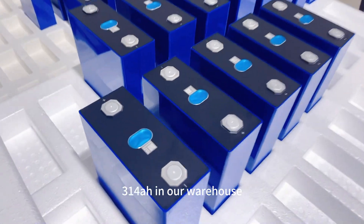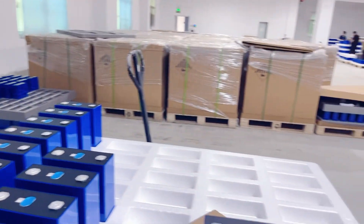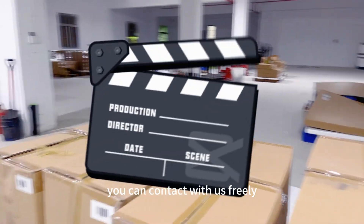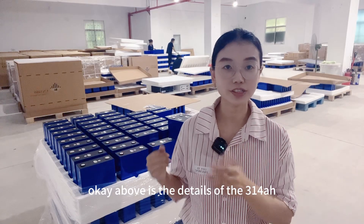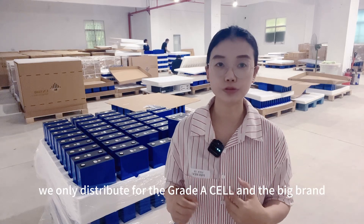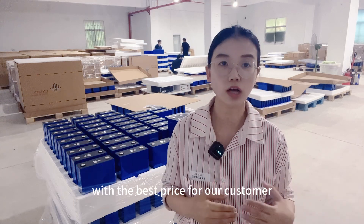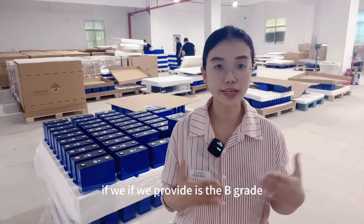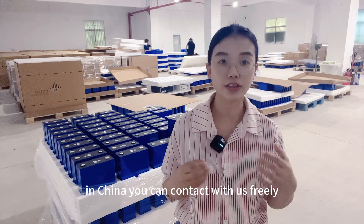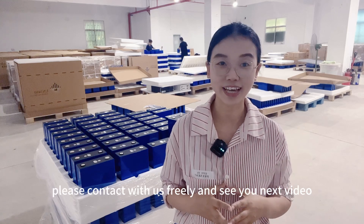Here is the EVE 314Ah in our warehouse. We also have large stock. So if you need the 314Ah, you can contact with us freely. Above is the details of the 314Ah Lishen fast-phase cell in our warehouse. We only distribute A-grade cells and big brands. We will search for the best quality with the best price for our customers. If you are looking for a reliable LiFePO4 battery supplier in China, you can contact with us freely — we won't let you down. If you want to know more details, please contact with us. See you in the next video.